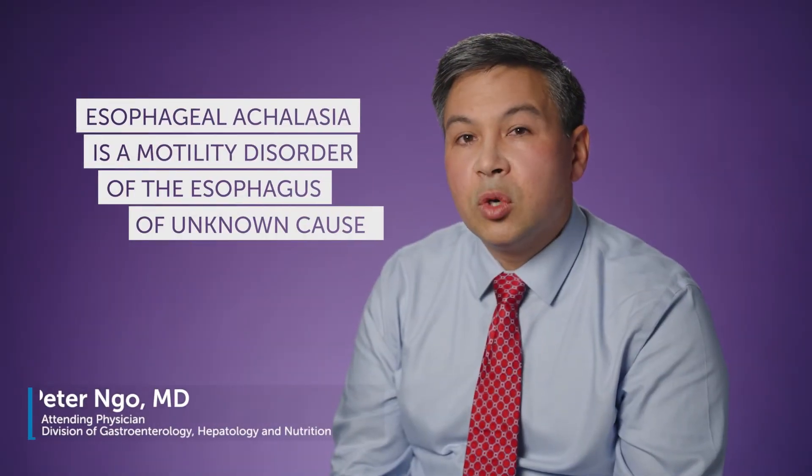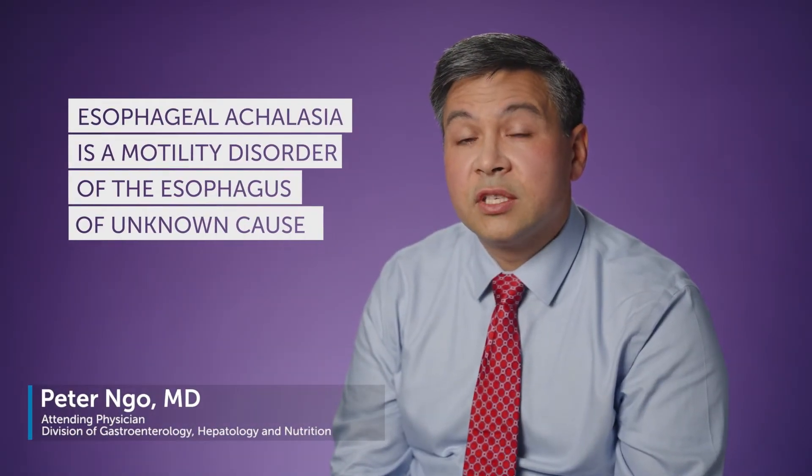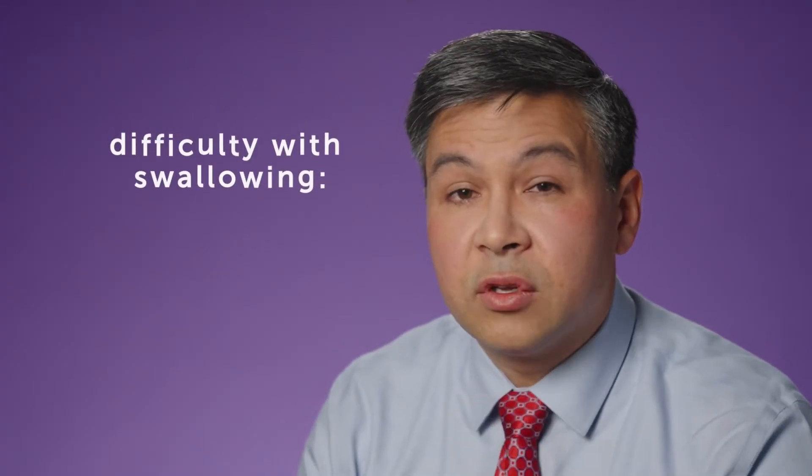Esophageal achalasia is a motility disorder of the esophagus of unknown cause that involves incomplete relaxation of the lower esophageal sphincter. This typically causes difficulty with swallowing, called dysphagia. Treatments for esophageal achalasia involve decreasing the resistance at the lower esophageal sphincter.